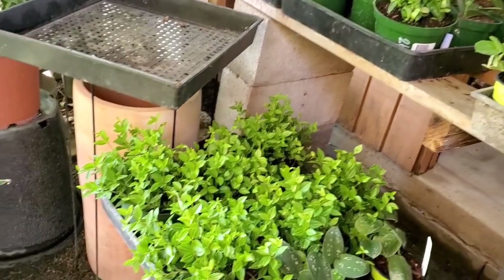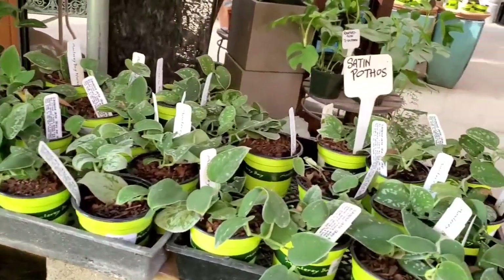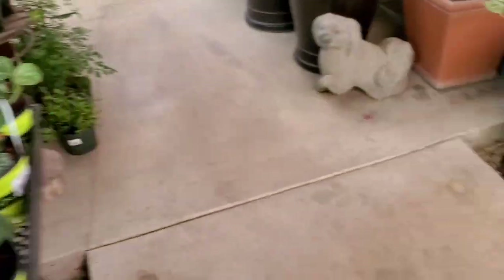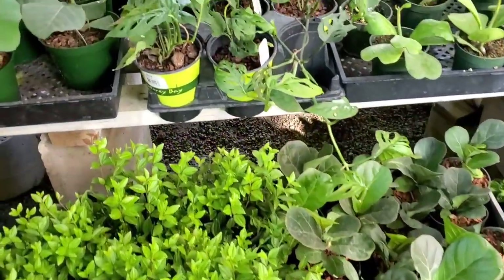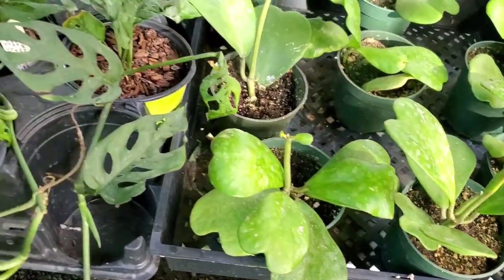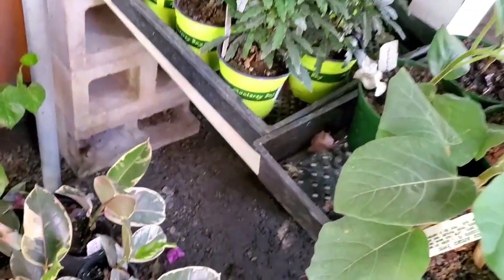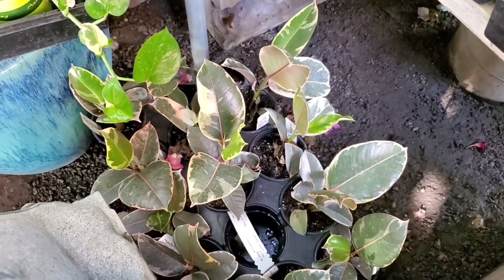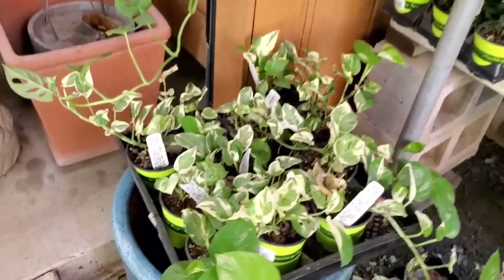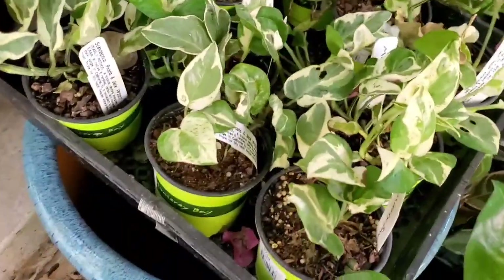More Peperomia. And they have the Syngonium Silvery Ann — look how silvery this is. Hoya Carii. Some Ficus Tineke. Pearls and Jade Pothos — it's $7.99.